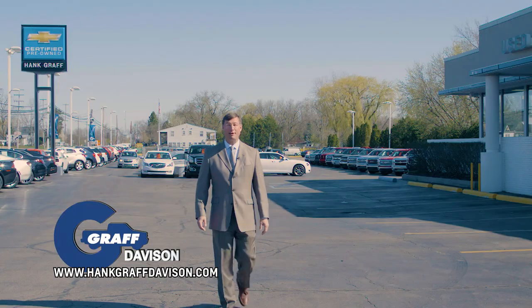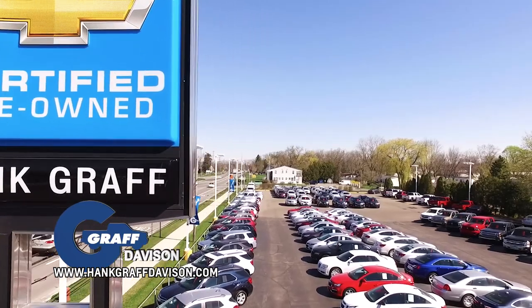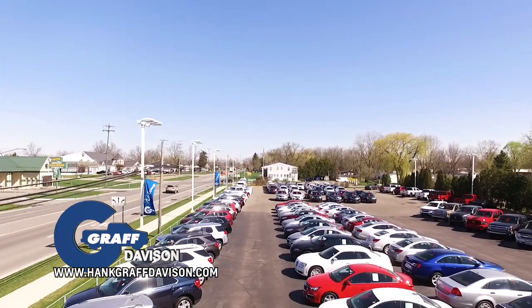Plus, we have two distinct used car lots to serve your needs. Here on our main used car lot, you'll find all makes and models of vehicles. To be on this lot, they've got to pass our Graff 172-point certification process.